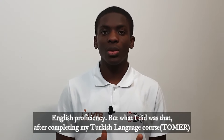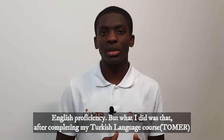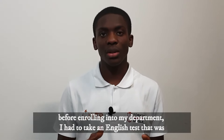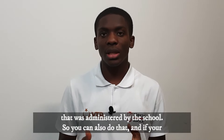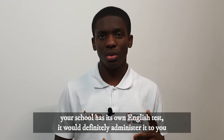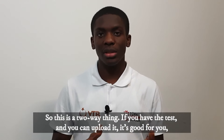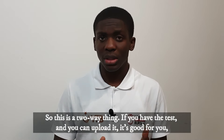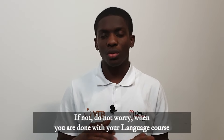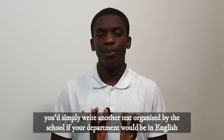I applied without submitting any form of English proficiency. What I did was that after completing my Tömer course — that is my Turkish language course — before enrolling into my department, I had to take an English test administered by the school. So you can also do that. If your school has its own English test, it will administer it to you before you enroll into your department if your department will be in English. So it's a two-way thing: you can upload it if you have the test, which is good for you, or if not, don't worry.